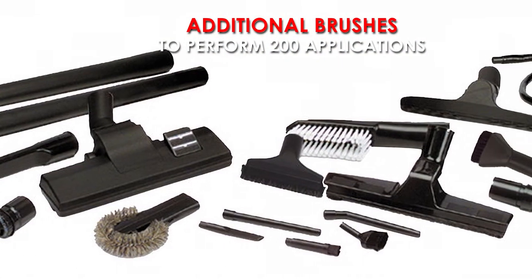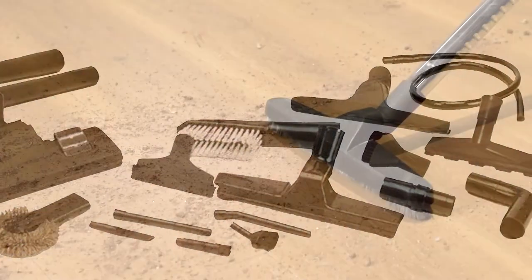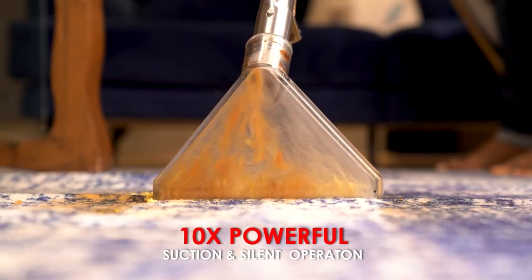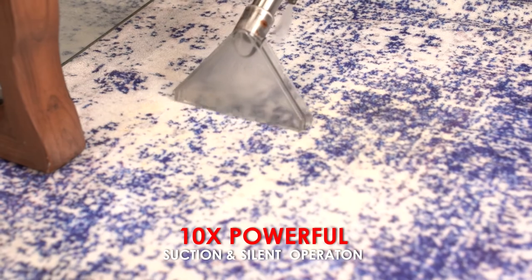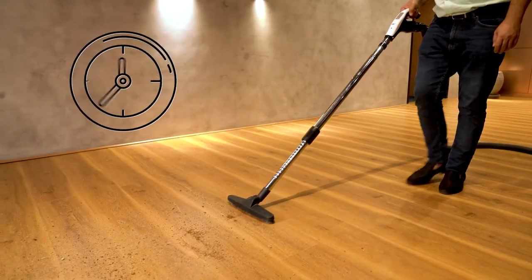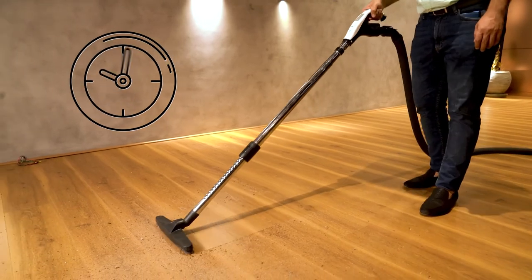Additional brushes and attachments allow you to perform 200 such applications — be it dry dirt or a wet spillage. Its 10x powerful suction ability and silent operation add up to its robust performance. Inback offers long hours of usage yet is economical in power consumption.